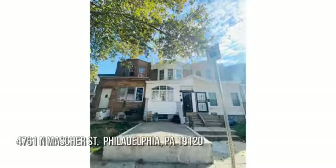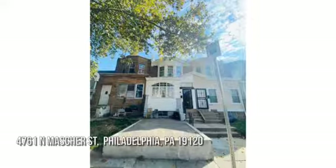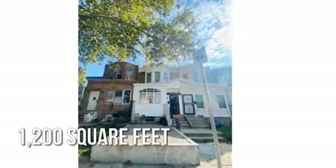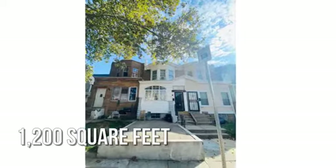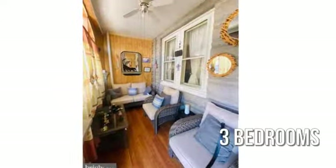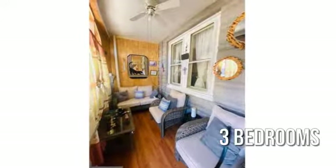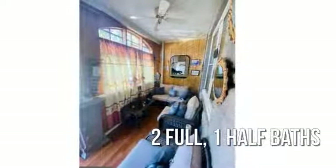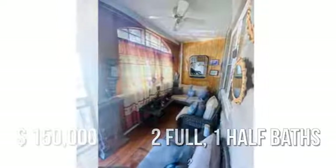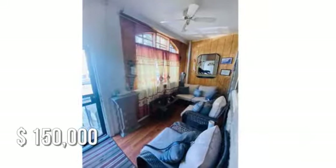Searching for the perfect home? This cozy property offers over 1,100 square feet of living space, featuring three bedrooms with two full and one half bathroom. This property is currently listed for $150,000.